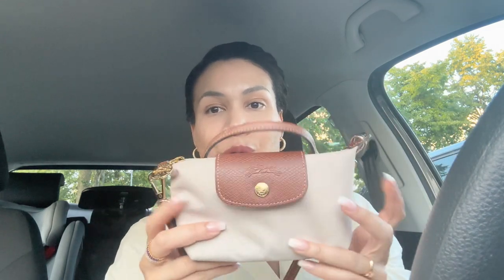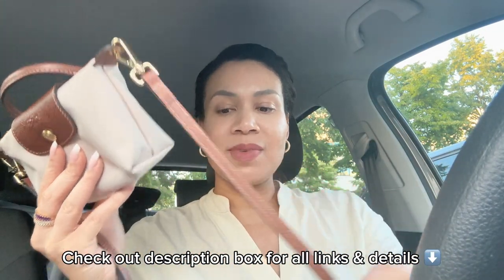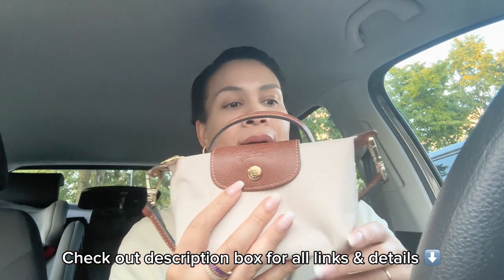My bag of the day is the Longchamp Le Pliage pouch with handle from the original collection, and I've added this amazing leather strap from Zari Collections — I love it so much. About the paper color: a lot of you like it too, and we're approaching the end of the season, so if you want a paper color, get it! They sell out so fast — you won't regret it.